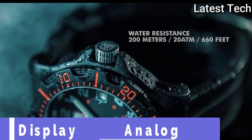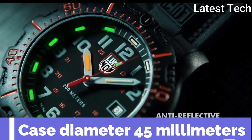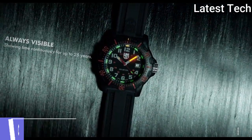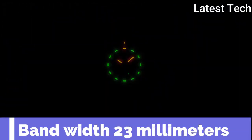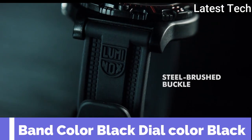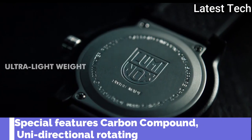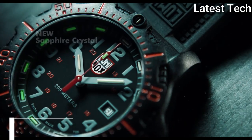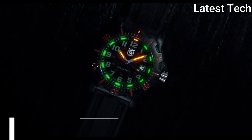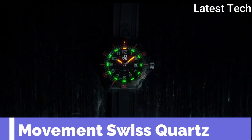Top 10. Display type: analog. Case diameter: 45 millimeters. Case thickness: 13 millimeters. Band width: 23 millimeters. Band color: black. Dial color: black. Special features: carbon compound, unidirectional rotating. Screw-on case back. Water resistance: 200 meters. Movement: with shot.